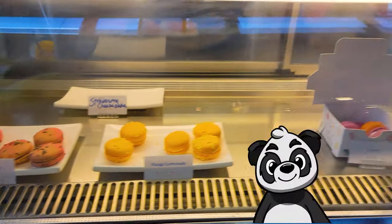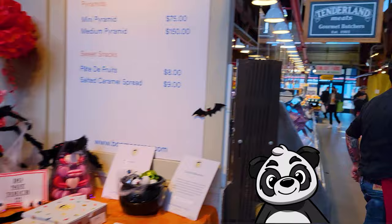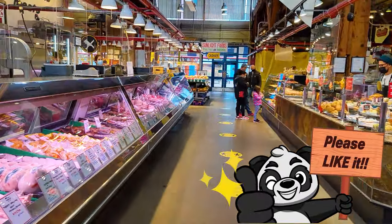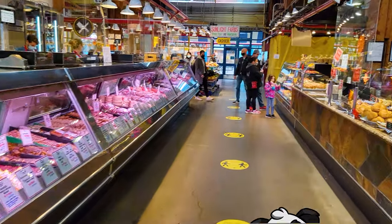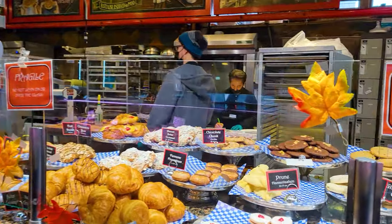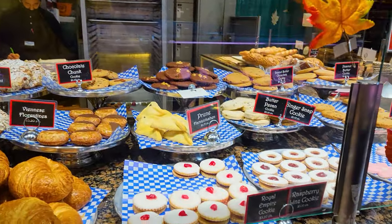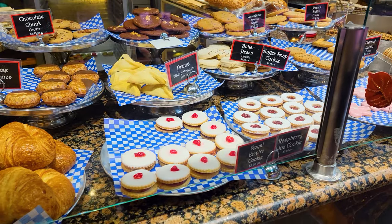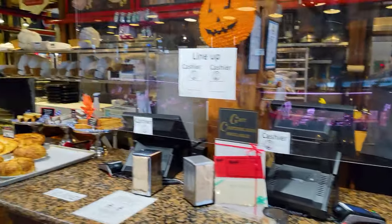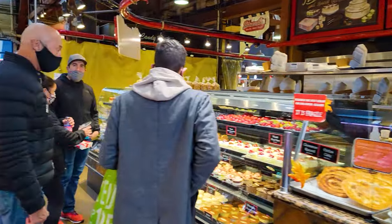Mango lemonade, Black Forest — lots of different flavors. On the left, gourmet butchers. They've been here since 1981. We've got more baked goods here on the right. We've got some raspberry Linz cookies right there. Those look pretty good, $3 each. Lots more pastries in here.